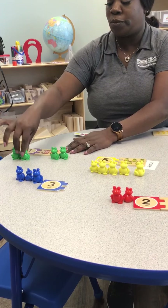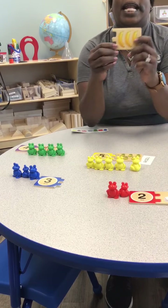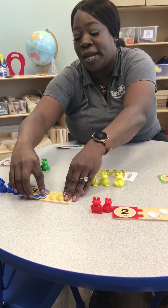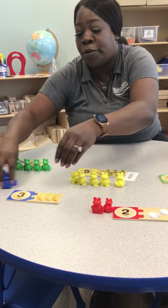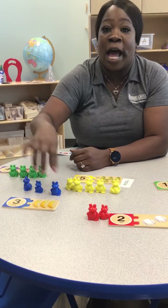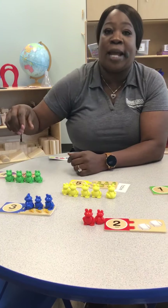Last but not least, number three. We have three bananas, and we're going to match those — one, two, three bananas — with our one, two, three bears.